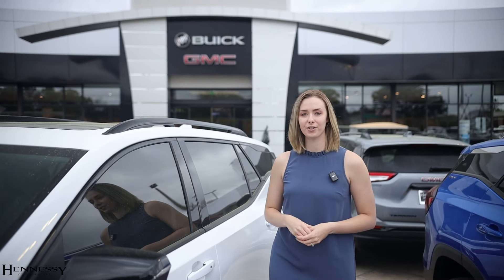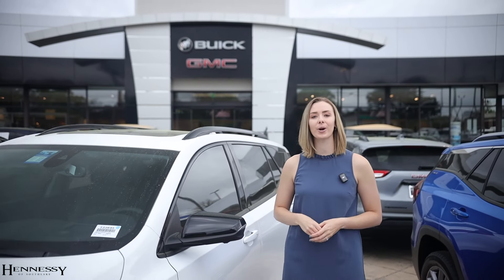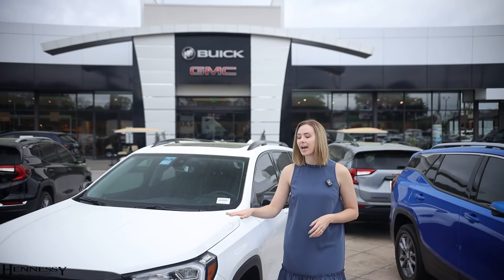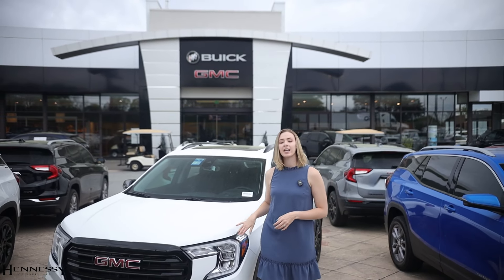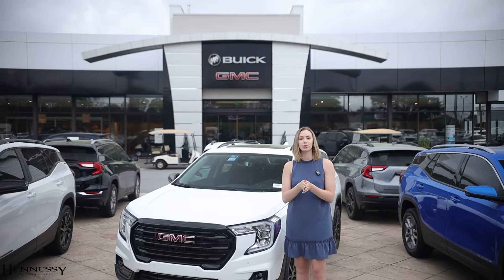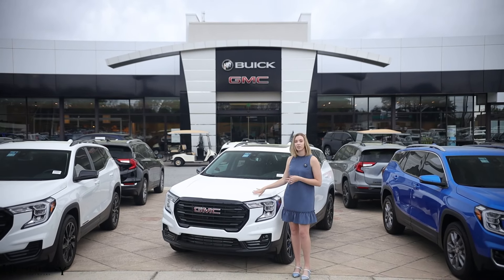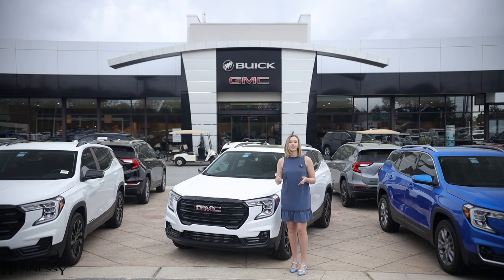Looking for a family-friendly SUV? Here is the 2024 GMC Terrain. The model we're looking at today is going to have the SLT trim package on it. There are going to be four trim levels to choose from for the 2024 model year: the SLE, the SLT that we are touching on today, the AT4, and the Denali.